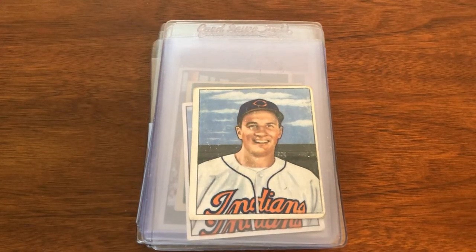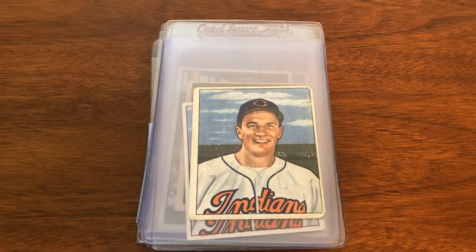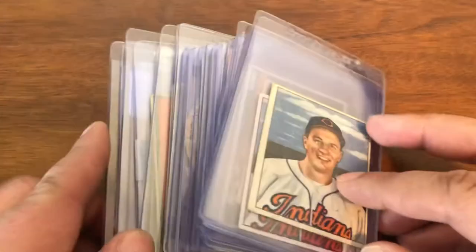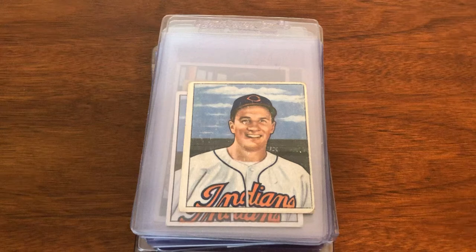Welcome back. I recently did a video on my raw Hank Greenberg cards — those will eventually go out for grading, authentication, and slabbing. But Greenberg is not the only player I collect; he's one of the primary ones but not the only one. I also have cards of other players in the PC that I definitely need to get slabbed, and I wanted to go over a few of those other players today.